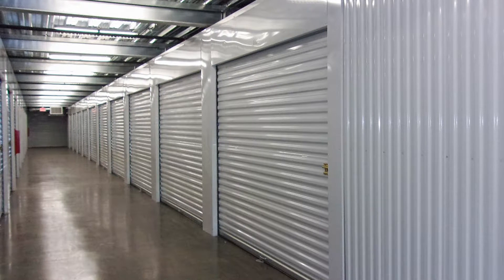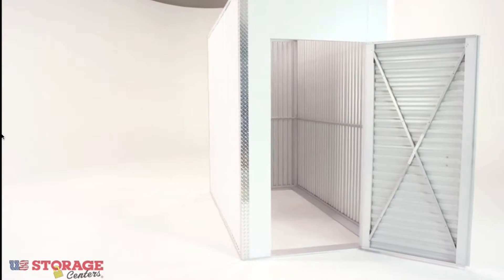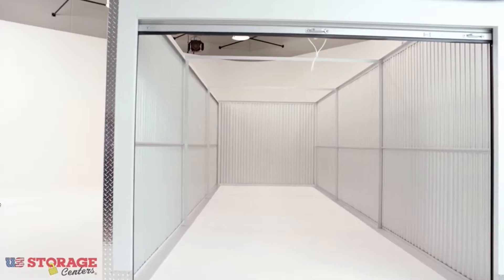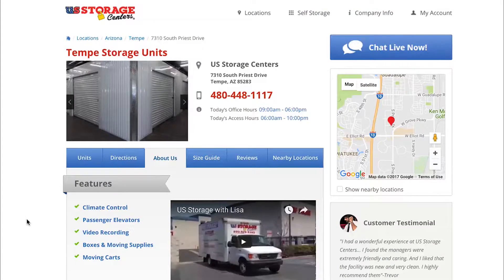This is a newly constructed all-indoor storage facility that has units ranging in size from 5x5 or 5x10, which are perfect for personal use, all the way to 20x30s, which are great for business and commercial use.